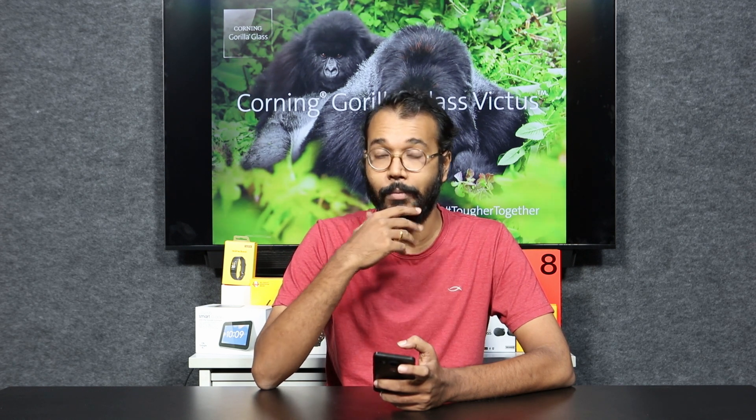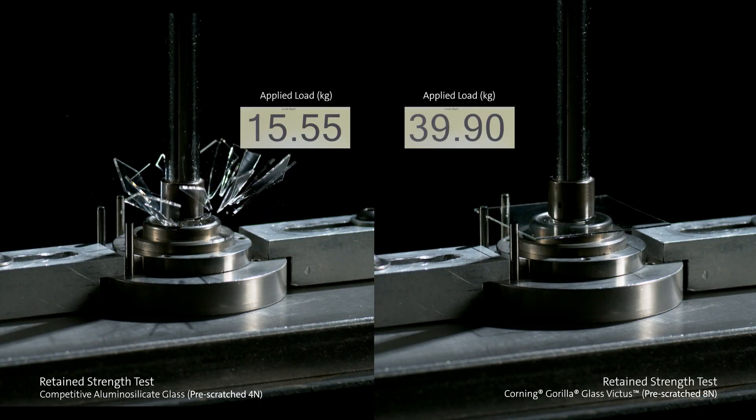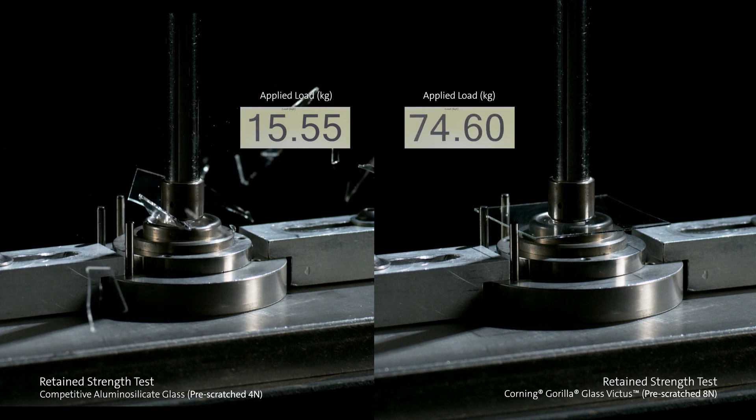If you want to read more about this, there is a great video by Adam Savage made by Corning themselves which talks about this process. That's where Corning Gorilla Glass's strength comes from. There is also a coating on top which makes scratch resistance really high, so the number of visible scratches — not the minute scratches that will still be there — the visible scratches are getting lesser and lesser thanks to the coating on top.